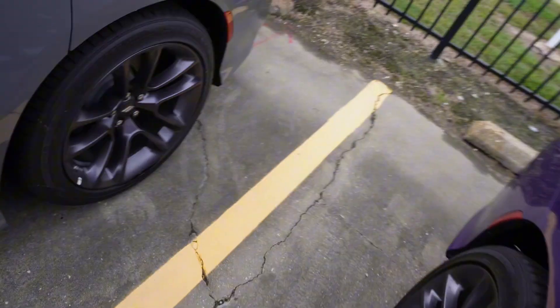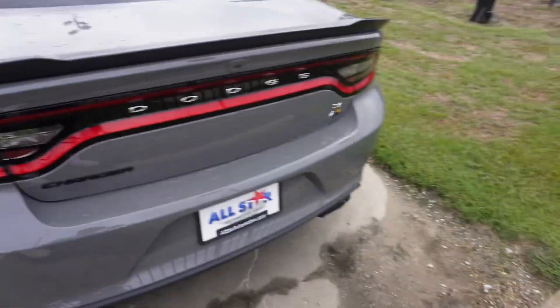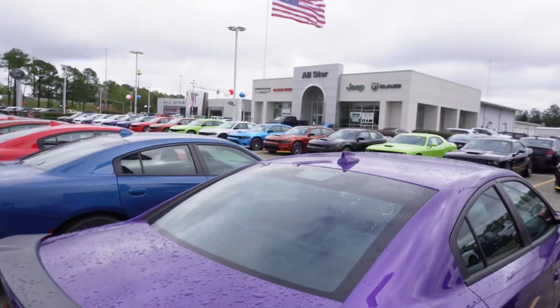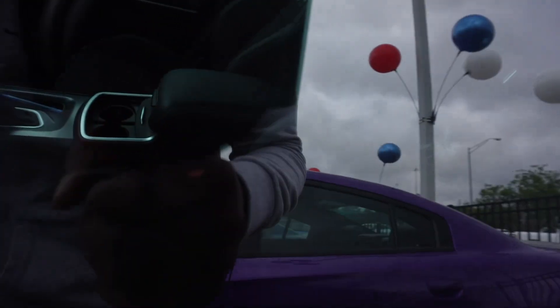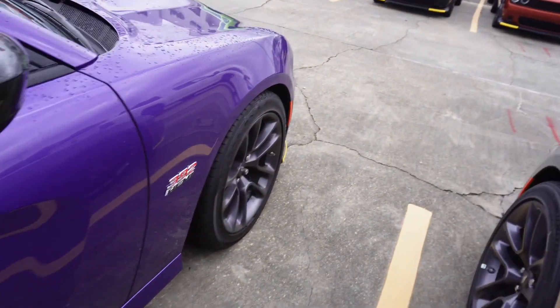They want 55 for this one. I like the color on this one though. They should have put different wheels on them for sure. I think all these 2023s are last call. They do got a TRX over there too. They got the basic seats in there. I'm not a fan of this color though — it's ugly.